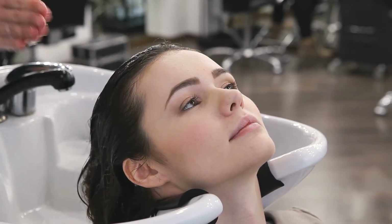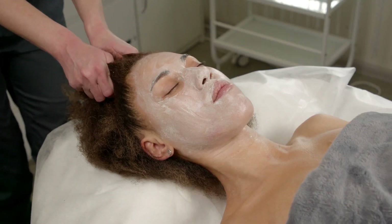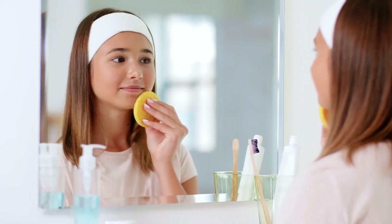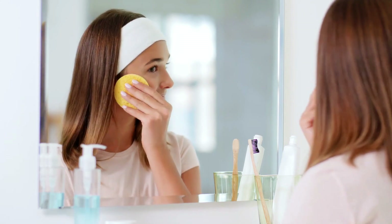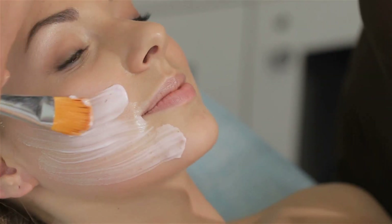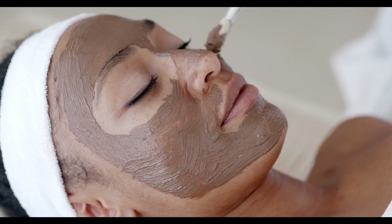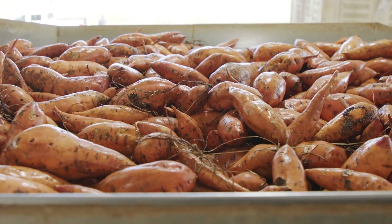By supporting the skin's natural renewal process, vitamin A helps maintain a youthful complexion. Sweet potatoes are also a rich source of vitamin C, another key nutrient for maintaining healthy skin. Vitamin C is essential for the synthesis of collagen, a protein that provides structure and elasticity to the skin. Adequate collagen levels are vital for preventing skin sagging and maintaining firmness. Additionally, sweet potatoes contain manganese, which plays a role in collagen production and overall skin health.